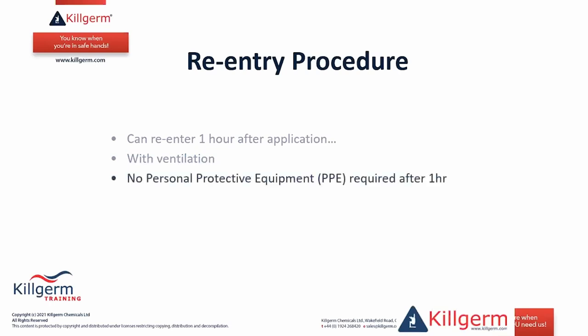The re-entry procedure: you can re-enter after one hour. It is good to ventilate the area to ensure any residues are gone. If you enter after one hour, no personal protective equipment is required. Of course, if entering earlier, PPE must be worn.